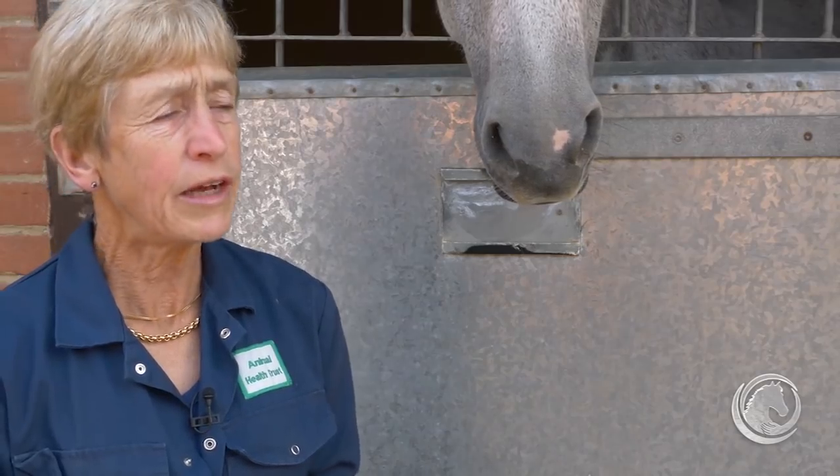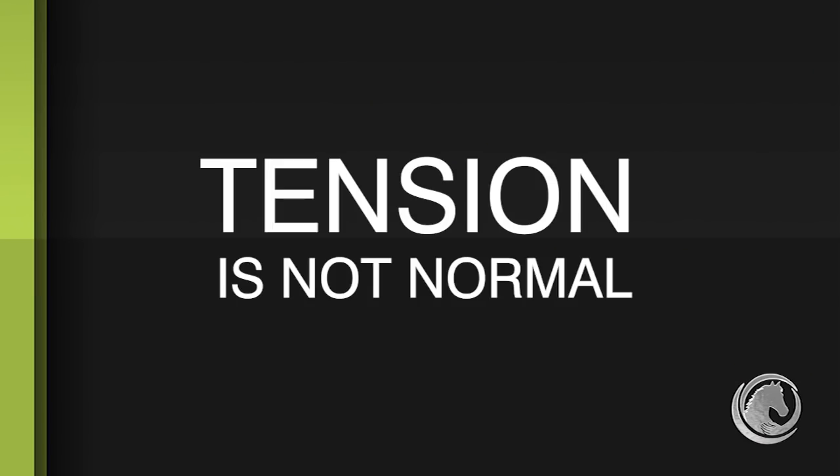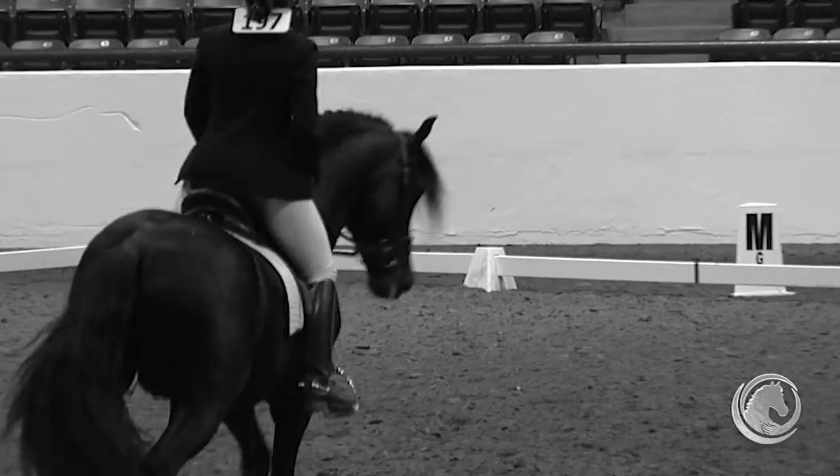Some clients say they have to work their horse in for half an hour before a dressage test because it's so tense. Tension is not normal — tension is usually a reflection of underlying pain. If you take away that pain, the horse relaxes and moves so differently.